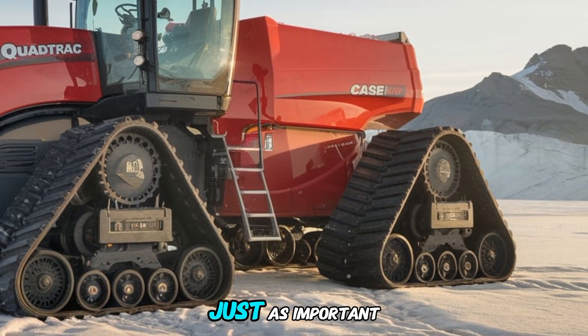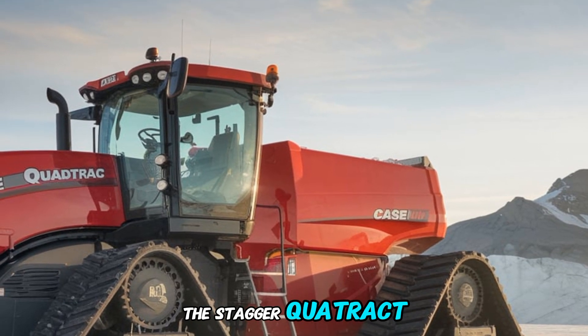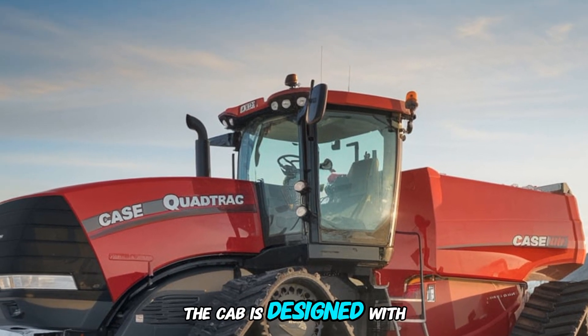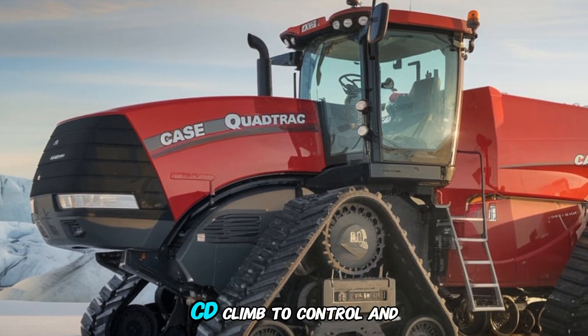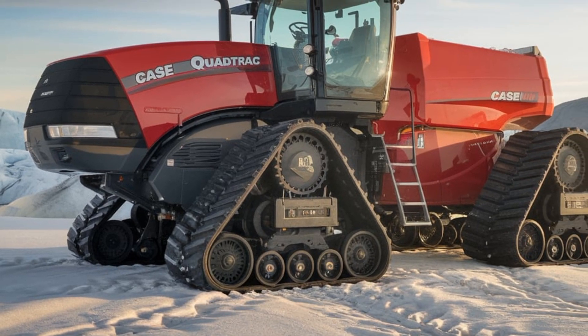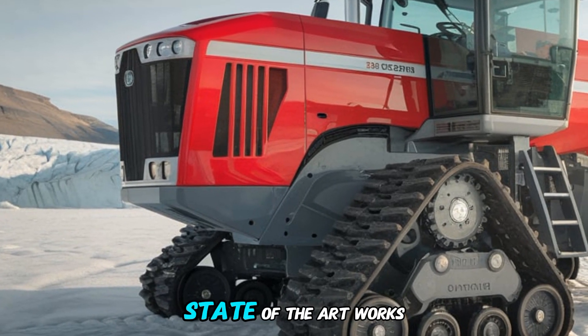But power isn't everything. Comfort and technology are just as important when it comes to modern farming, and the Steiger QuadTrack 715 delivers in spades. The cab is designed with operator comfort in mind, featuring premium seating, climate control, and reduced noise levels. Long days in the field are no longer a challenge when you're sitting in this state-of-the-art workspace.